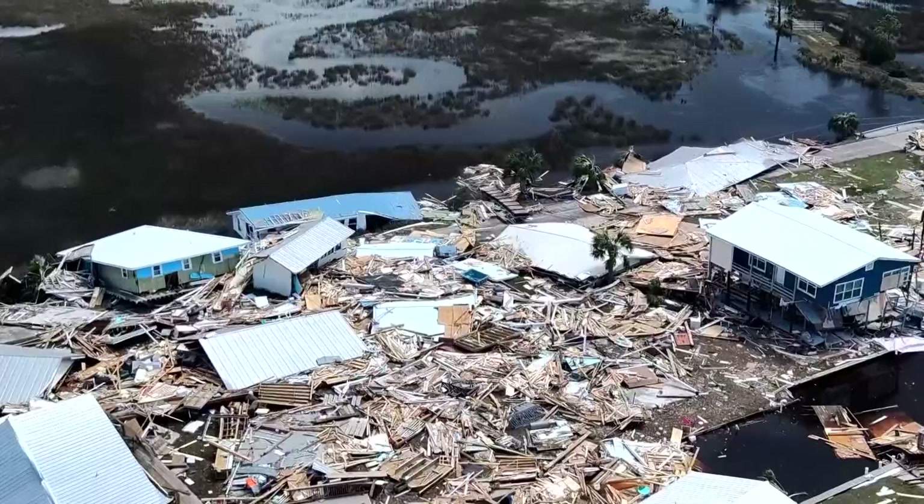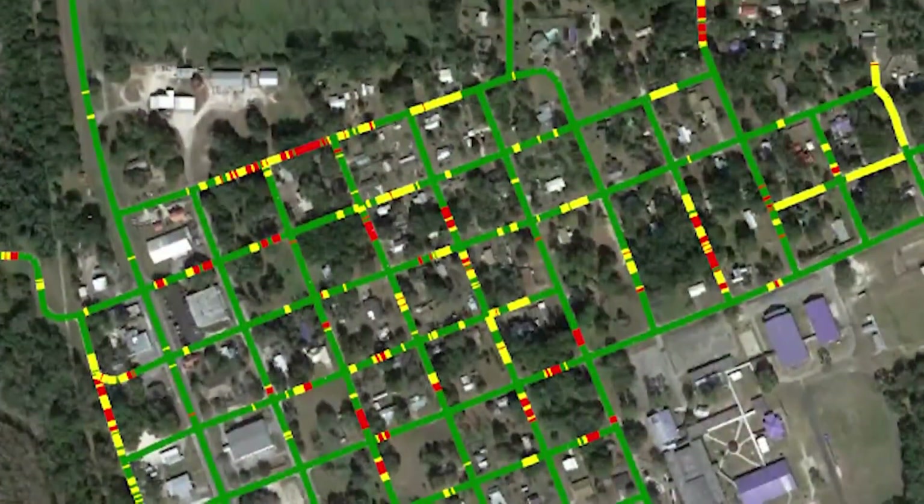Damage assessments that used to take days now take seven minutes per neighborhood. The AI processes the images using its own special algorithm and spits out critical analysis. In some cases, you could be counting individual roof tiles.